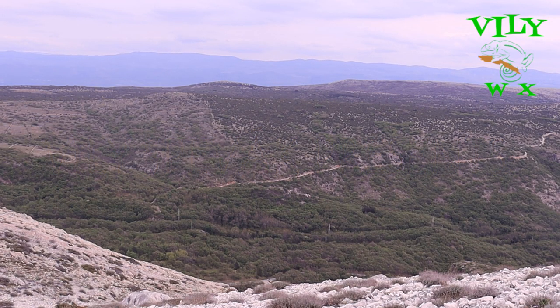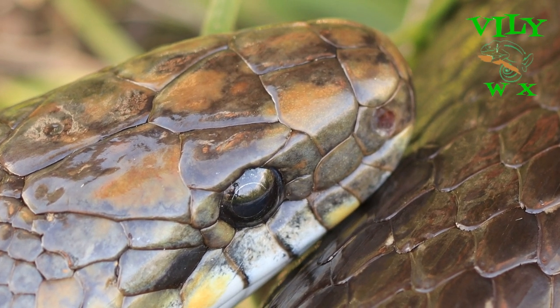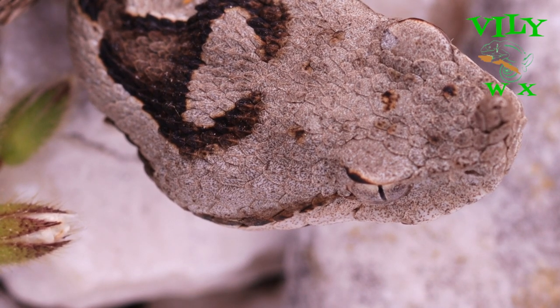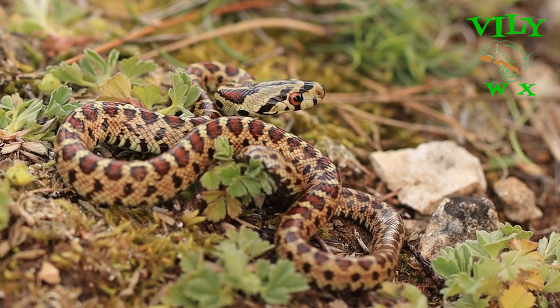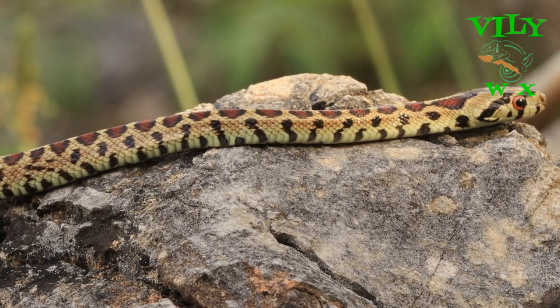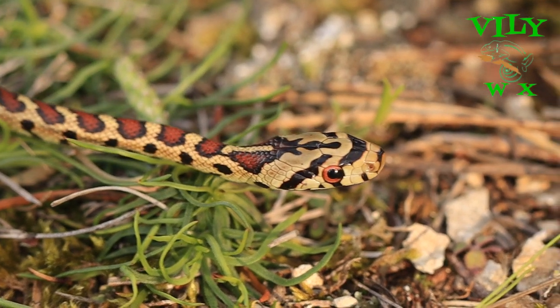Croatia belongs to one of the best countries in Europe when it comes to reptile diversity. Fifteen snake species live here, three of which are venomous and two that are mildly venomous. Some of the species are globally really rare and endangered, but here there are still some locations where they can be found.